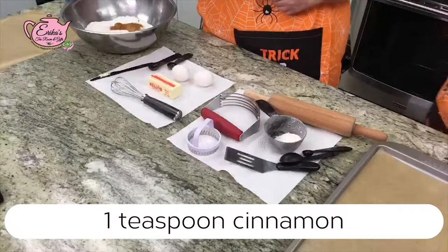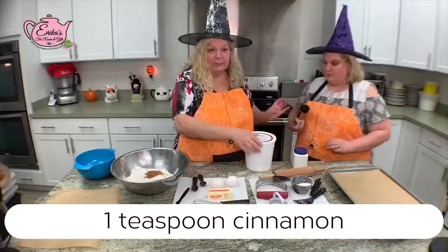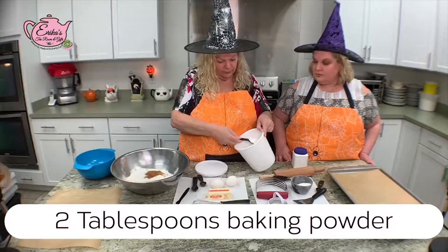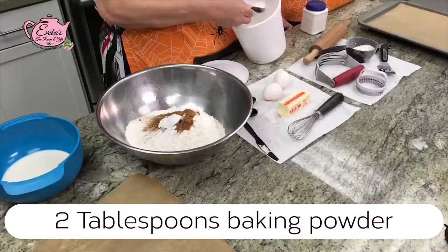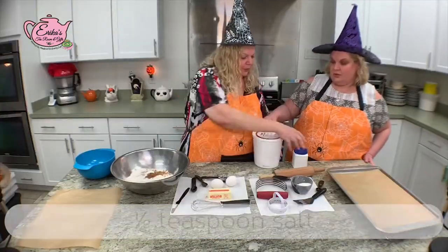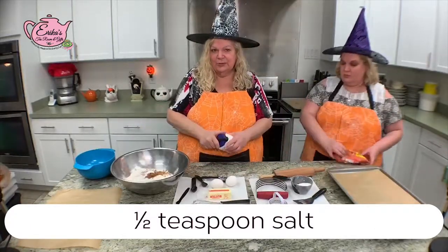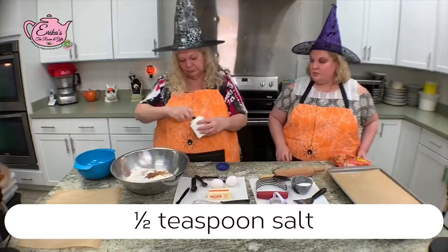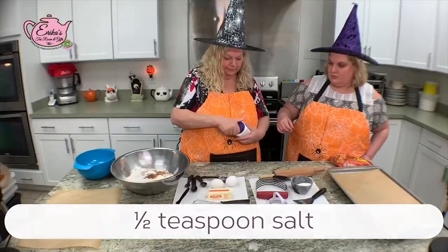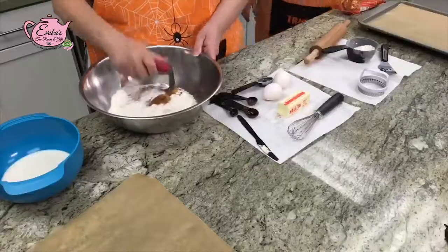I'm going to add two tablespoons of pumpkin powder, and finally a half teaspoon of salt. You always want to put a little salt in something sweet to bring out the sweetness. Using my pastry blender, I'm going to blend all the dry ingredients to aerate the flour and mix everything together.